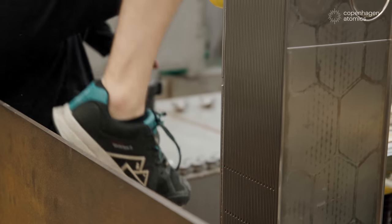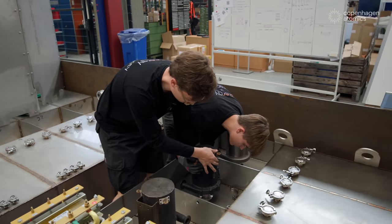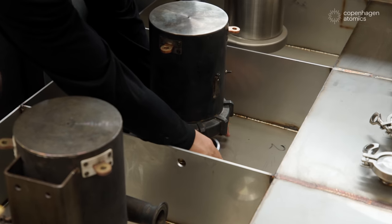We plan to start mass manufacturing these reactors on assembly lines by the 2030s. Each assembly line will be able to deliver a 100 megawatt reactor per day, and no other technology has the potential to provide this amount of green energy.